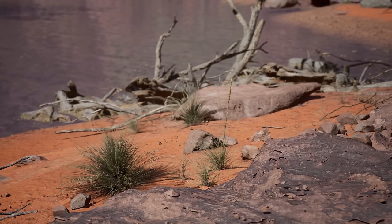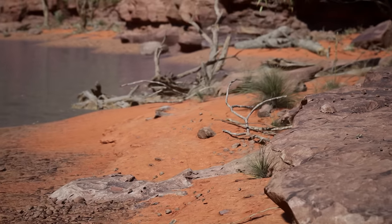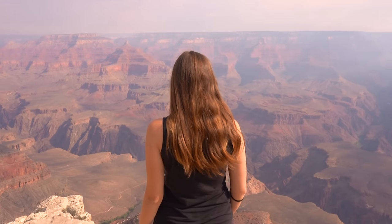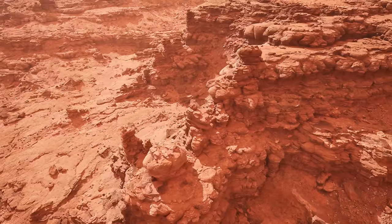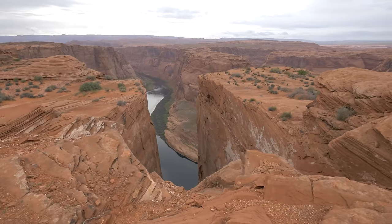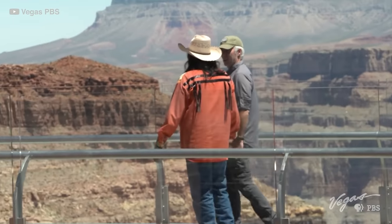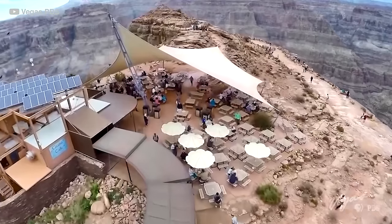The canyon is home to a variety of flora and fauna, from cacti and wildflowers to elk and bighorn sheep. Visitors can hike along the rim, take a mule ride down into the canyon, or explore the river by raft. The Grand Canyon is also a significant cultural and historical site, home to several Native American tribes who have lived in the area for centuries. Visitors can learn about the rich cultural heritage through guided tours and cultural programs, and explore historic sites such as ancient cliff dwellings and petroglyphs.